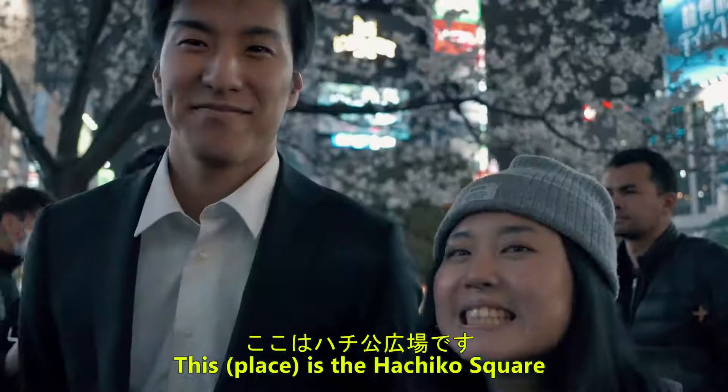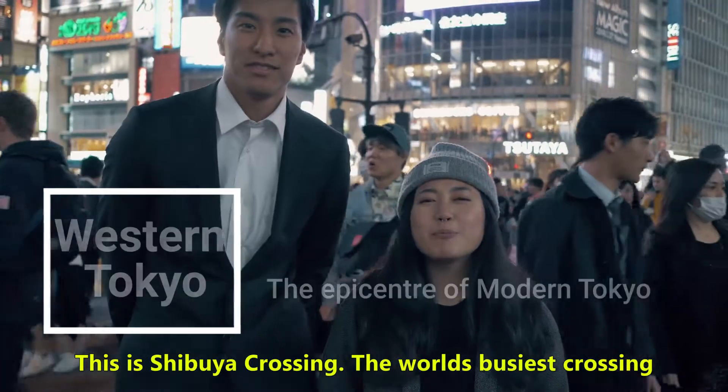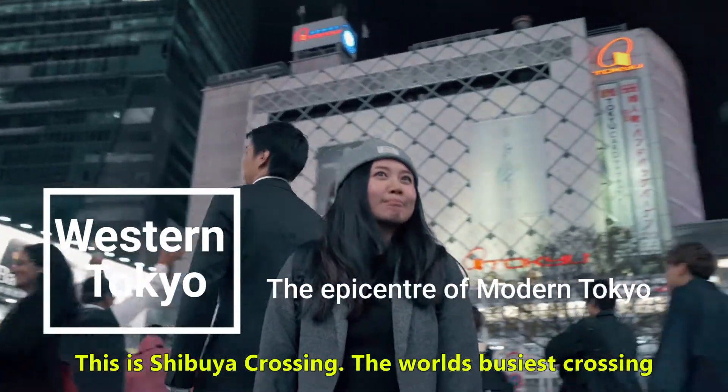This is Hachiko Square. This is Shibuya Crossing, the world's busiest crossing.